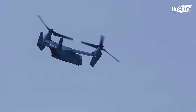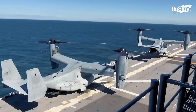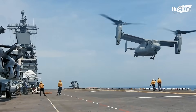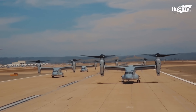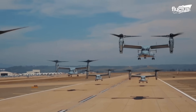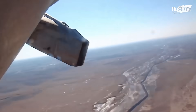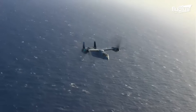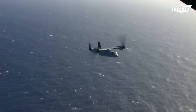Its tiltrotor technology allows it to adapt to different missions, such as serving as support during amphibious operations, especially during launch and recovery operations. It not only has the vertical takeoff capabilities of a helicopter, but once airborne, its propellers can turn 90 degrees, converting the Osprey into a more fuel-efficient, higher-speed aircraft like a turboprop aircraft. This versatility allows it to be used in multiple scenarios.